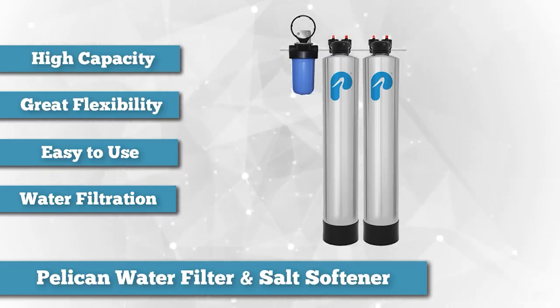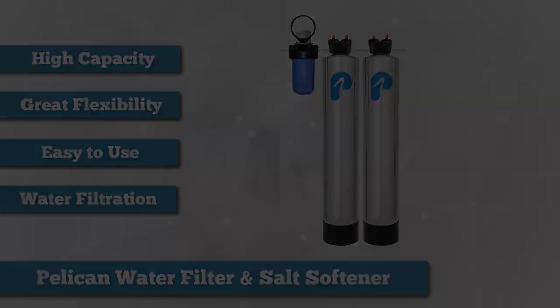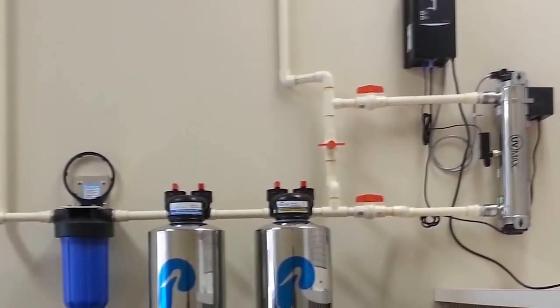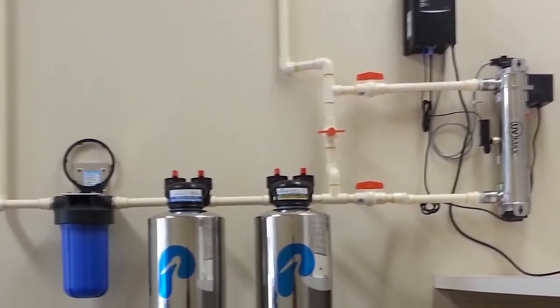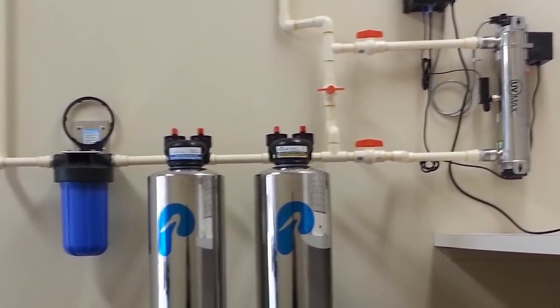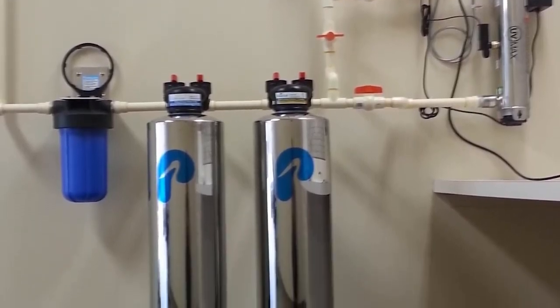The most notable feature that the Pelican Whole House Water Filter and Salt Softener Combo for 1-3 Bathrooms, Pack 3 has — which all Pelican Carbon Series Premium Whole House Water Filters also come with — is the 5-micron pre-filter system. This helps protect your new filter system and your home appliances from the damaging effects of sediment buildup.